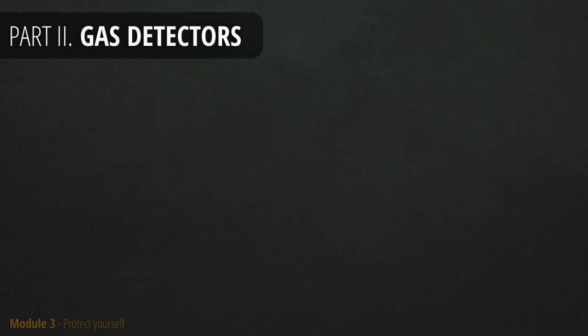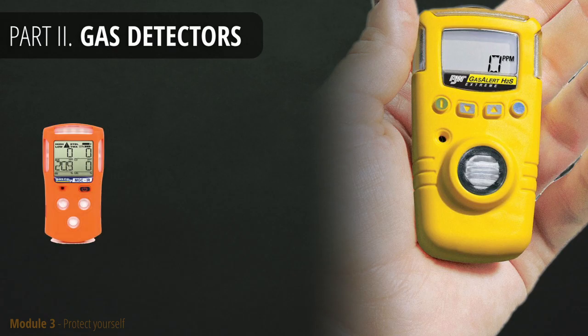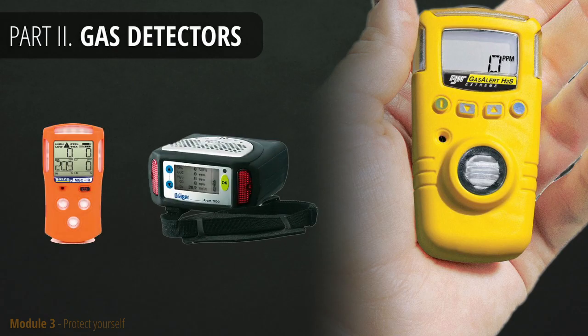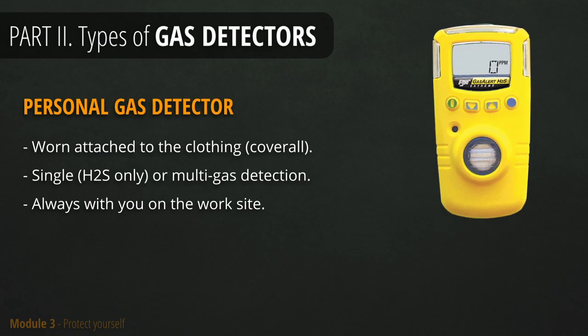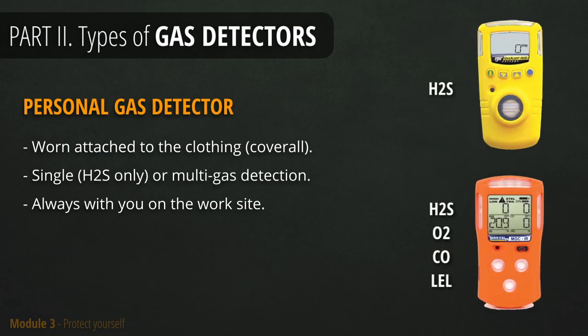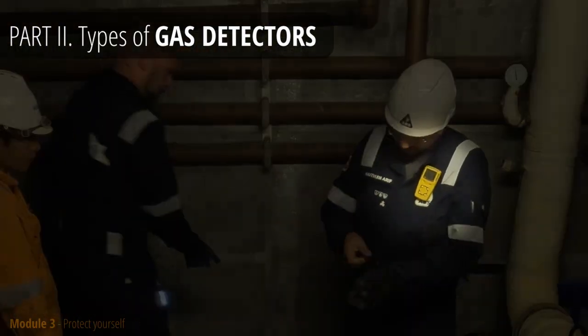While your employer will take care of engineering and administrative controls, your main concern is to use your personal protective equipment. The essential piece of PPE is a gas detector that will alarm you about the presence of H2S. There are a few different types of gas detectors intended for various purposes. Personal gas detector will keep you safe by constantly analyzing the air quality around you and will sound an alarm if any H2S is detected. Some models have multiple sensors to warn you about other toxic gases. You should always have it with you — that is your responsibility and the most important part of your PPE.